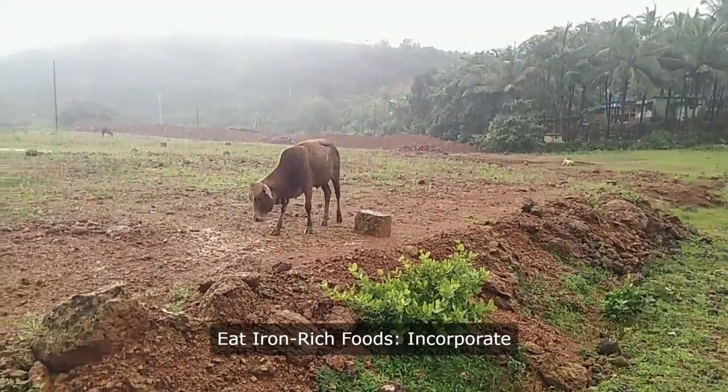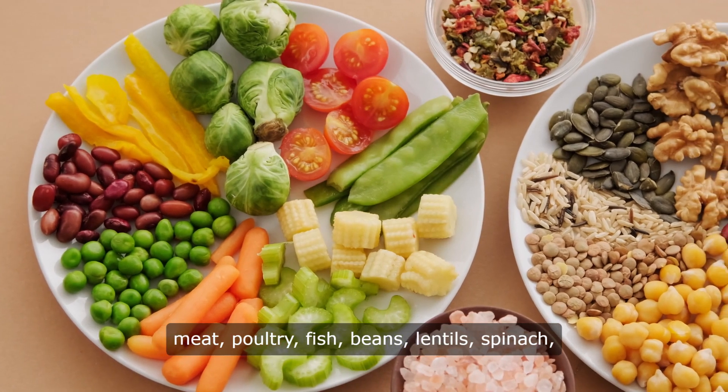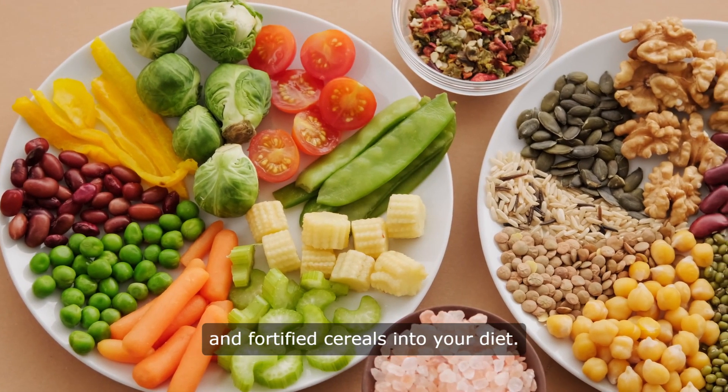1. Eat iron-rich foods. Incorporate sources like red meat, poultry, fish, beans, lentils, spinach, and fortified cereals into your diet.